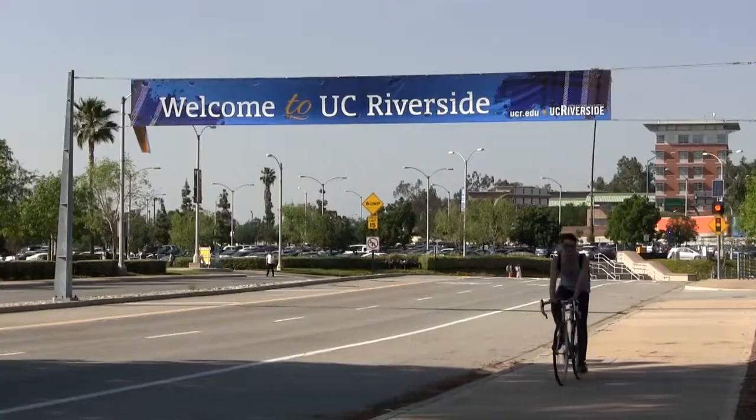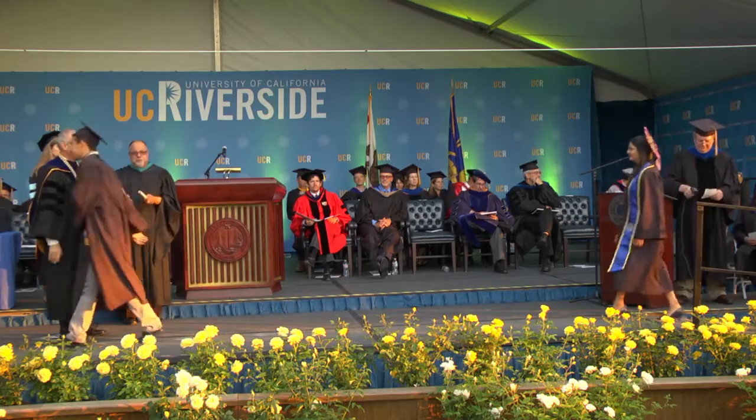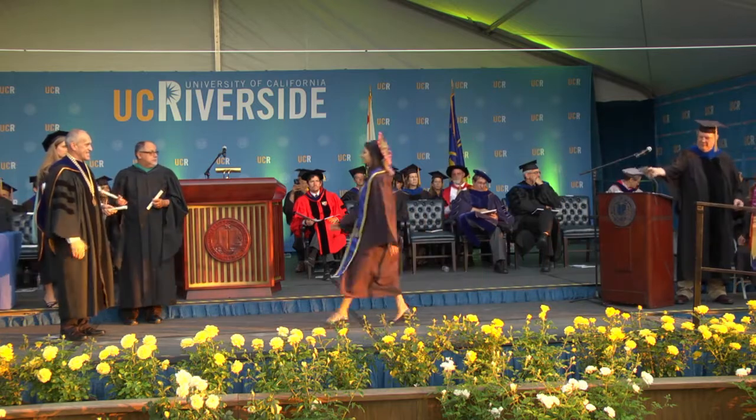Students who enter UC Riverside as freshmen get a chance to engage in science early on in the Dynamic Genome class, and our goal is that this will encourage them to stay in science, graduate in four years with a degree in biology, and have many career options available to them.